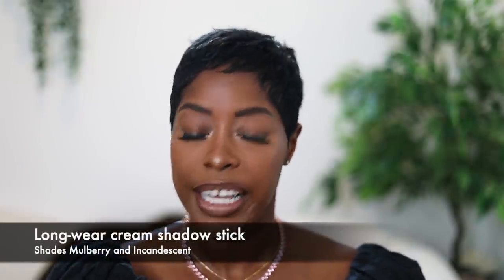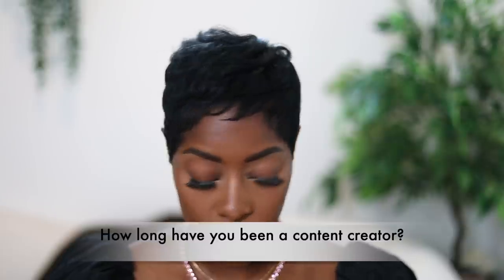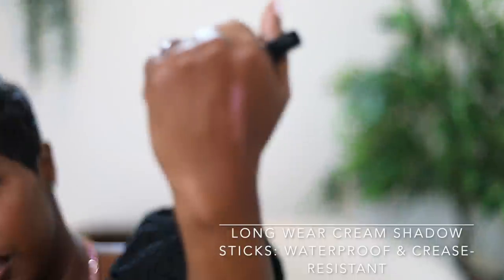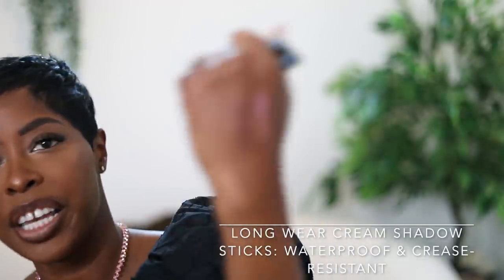We're back — I wiped off the first look and now we're on the second look. This is going to be a day look but with a bolder pop of color: pink, because that's my favorite color. I'm using the shade Mulberry and the new shade Incandescent, which is so pretty. Let me swatch these. Incandescent is this gorgeous pink — stunning. Mulberry is a really pretty plummy shade. They work so well together.